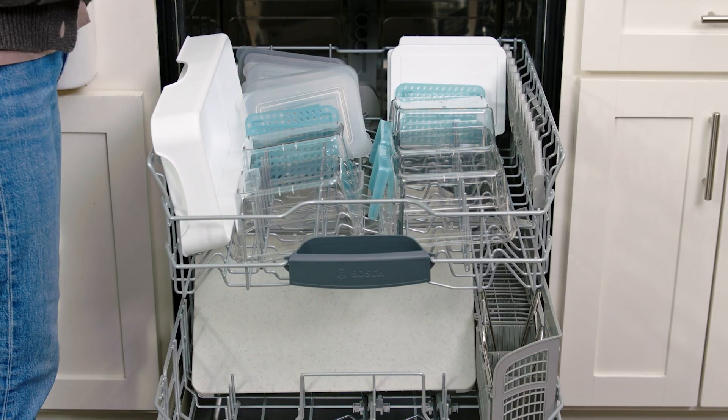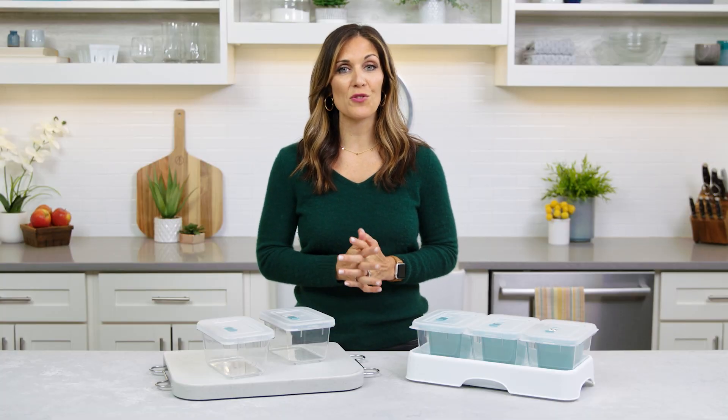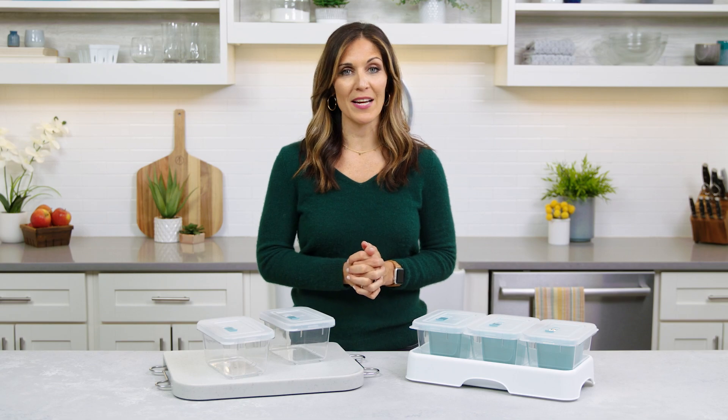And I love that the entire Prep and Store system is dishwasher safe. If you're looking for a way to streamline meal prep, maximize food storage, and save time on busy nights, this is the system for you. Happy prepping!